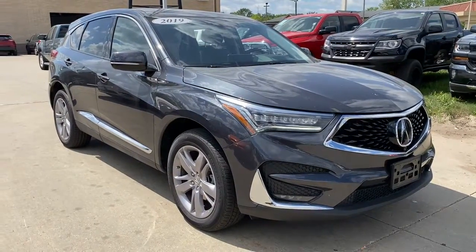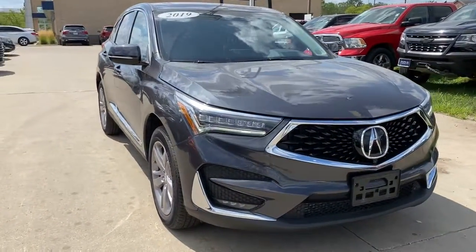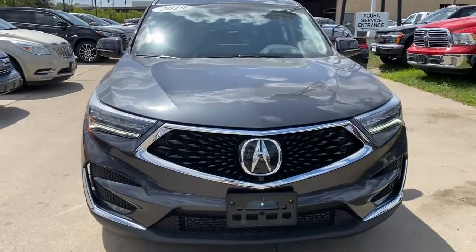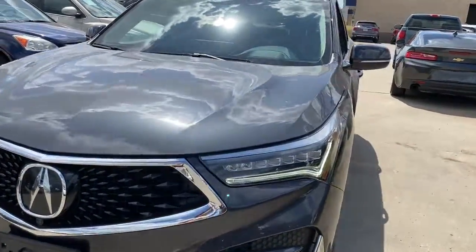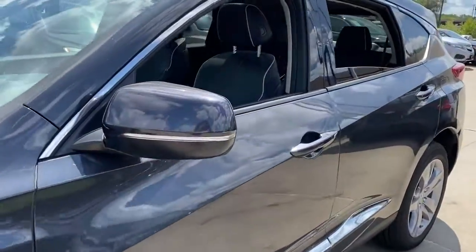Hop into the 2019 Acura RDX. With less than 20,000 miles on the odometer, this vehicle provides excellent value. Torn between luxury and high performance? Get both in the RDX.